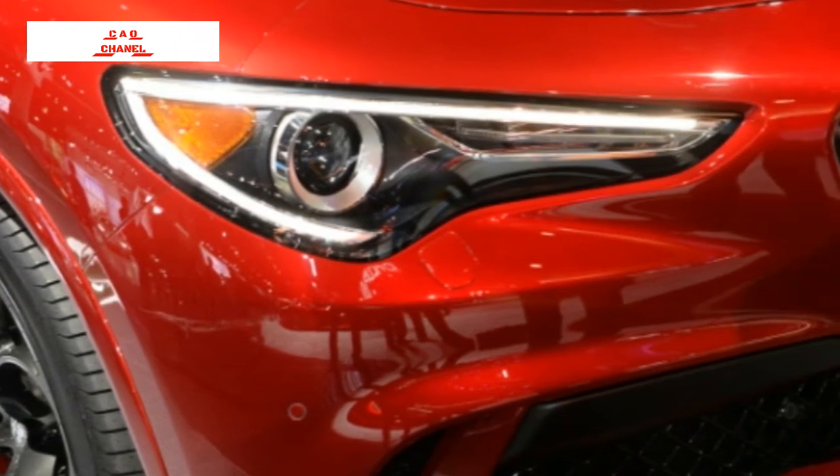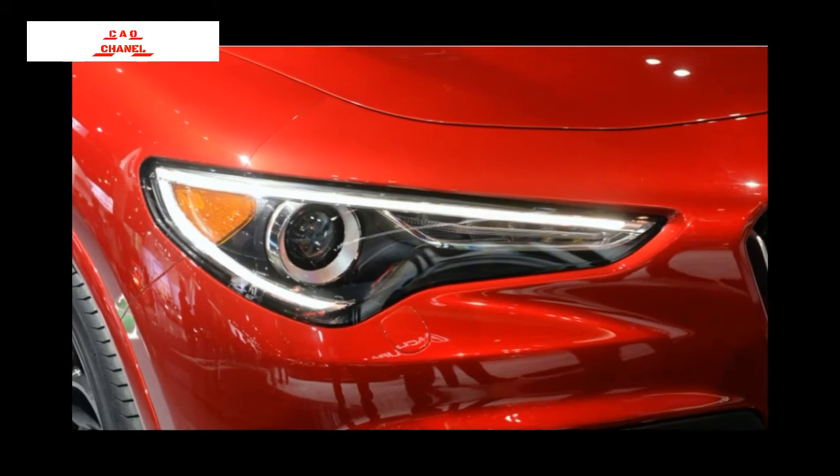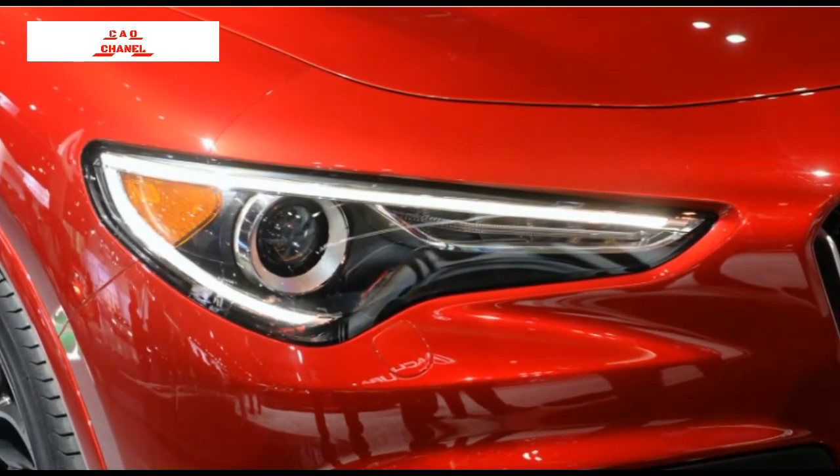Regardless of trim level, every Stelvio sends power through an eight-speed automatic transmission connected to Alfa's Q4 all-wheel drive system. A mechanical limited-slip rear differential is available, and the Quadrifoglio adds a torque vectoring rear differential.